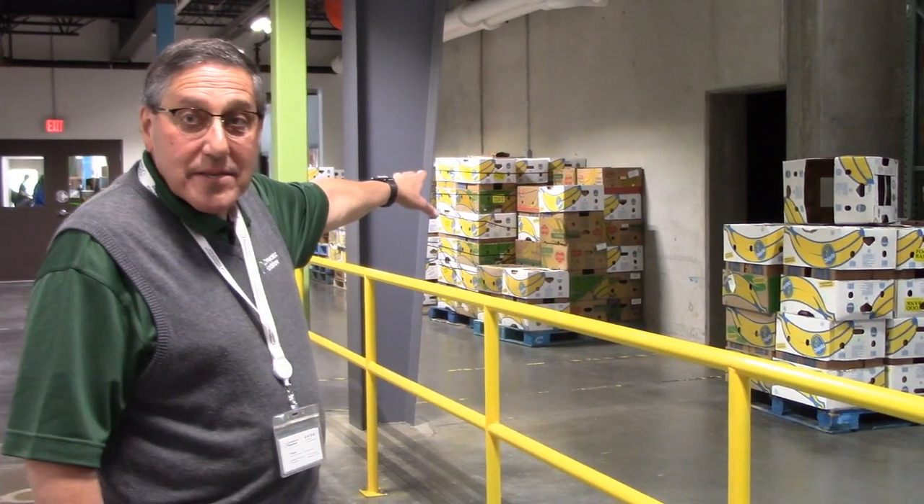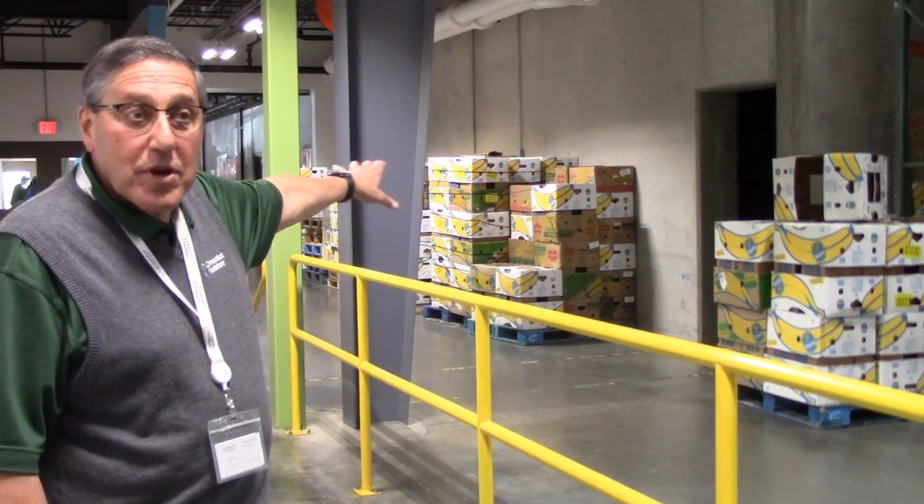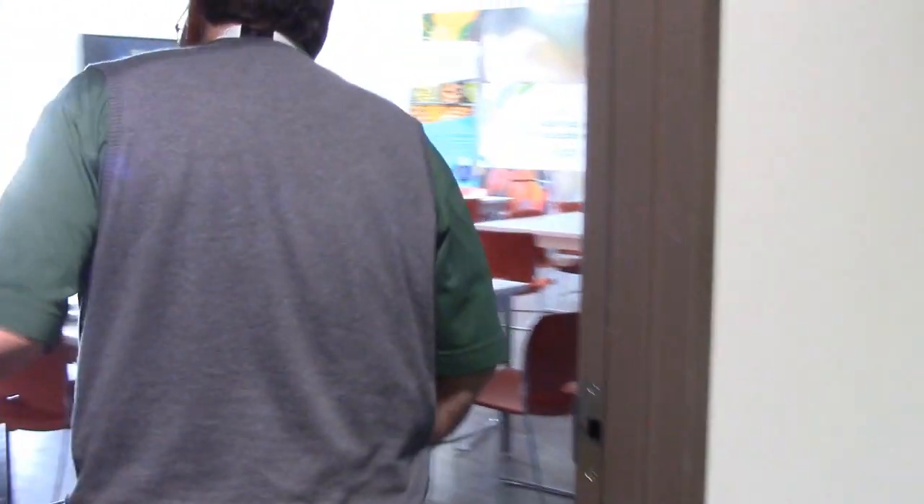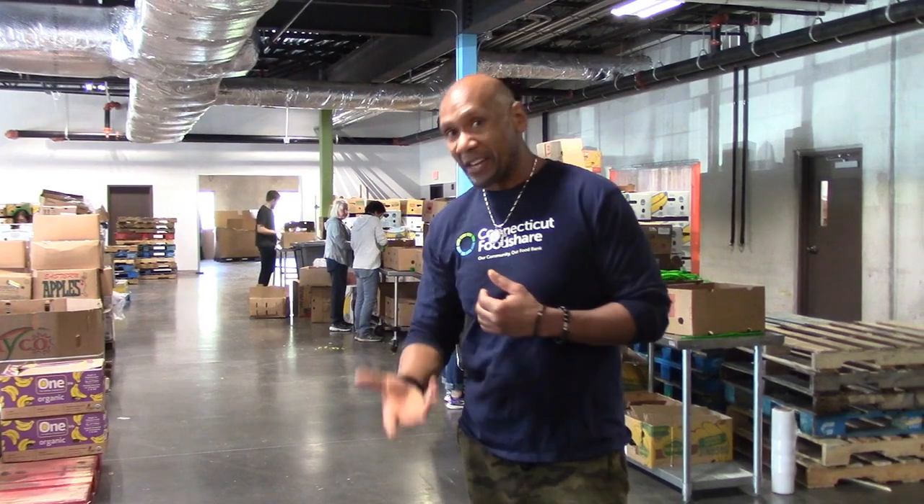They're not all bananas — these are just the sturdiest boxes that transport goods to our partner agencies. A lot of food comes from Fresh Point, Whole Foods, Bizudos, and Sardallis.